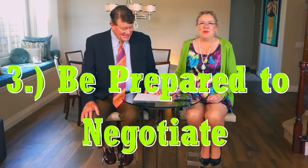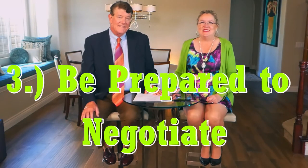Number three: be prepared to negotiate. Getting a buyer into escrow and negotiating back and forth on the first set of issues up front is only the first step in negotiations. Once you negotiate an accepted offer and get into escrow, there is more negotiation to come.